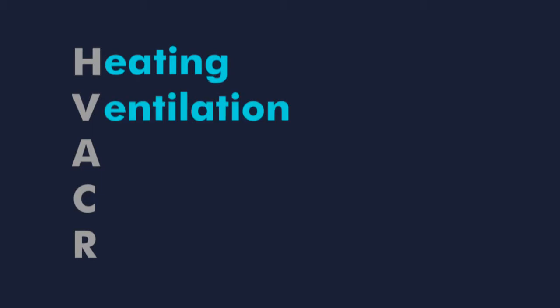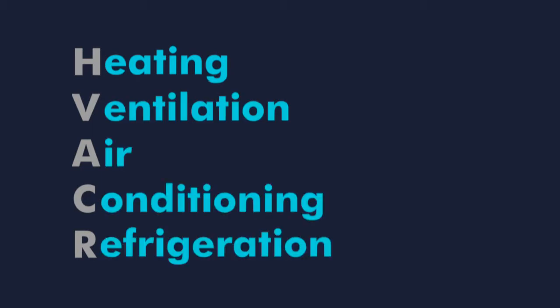My name is Cameron Emel. I'm an associate HVAC technician at Emerson in Sydney, Ohio. HVAC stands for Heating, Ventilation, Air Conditioning, and Refrigeration.